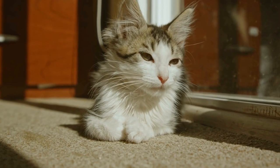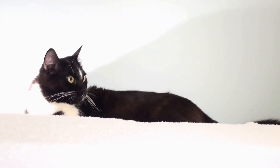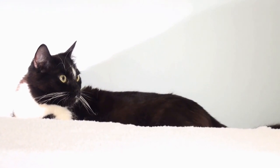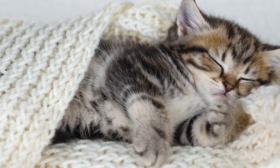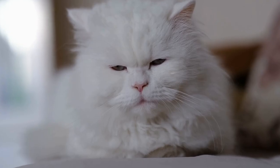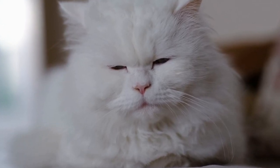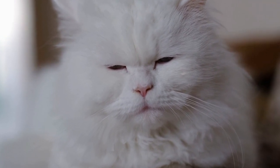Tip 7: Keep grooming sessions short and frequent. Cats have a short attention span, and long grooming sessions can be overwhelming for them. To make grooming more manageable, keep the sessions short but frequent — 5 to 10 minutes of focused grooming is often enough. Regular grooming also helps to keep your cat's coat healthy and free of mats, reducing the need for longer, more stressful grooming sessions in the future.